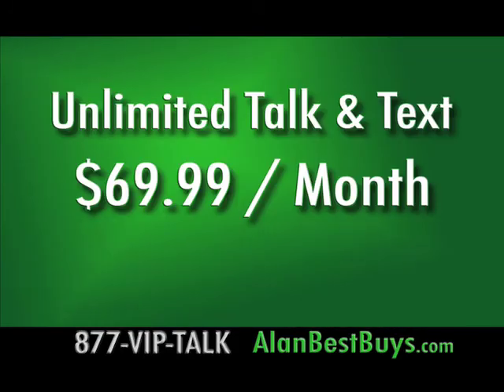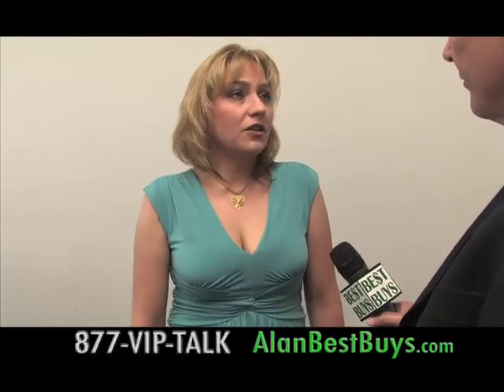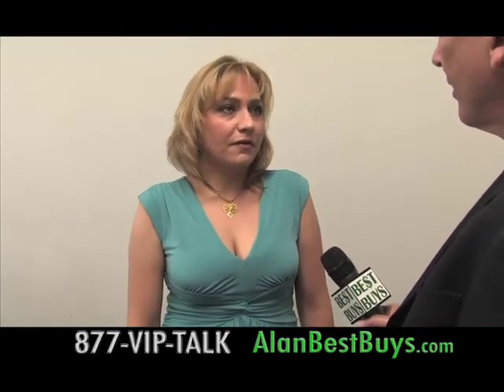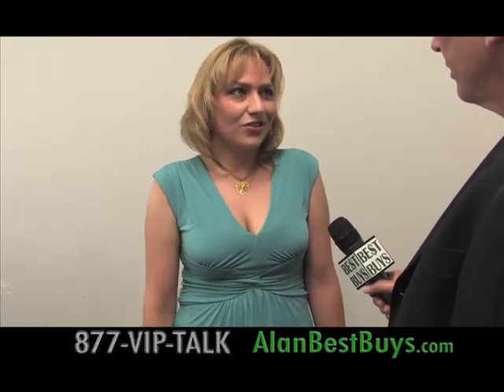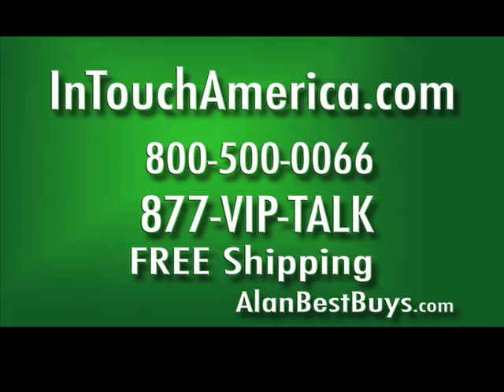There's also an unlimited plan for $69.99 a month — unlimited talk, unlimited text. For people actually using 1,500 minutes or more, that is the perfect plan, and it's on the nation's number one network. InTouch America is open Monday through Friday. 800-500-0066 or 877-VIP-TALK. InTouchAmerica.com. With your order, get free shipping. Some restrictions apply.